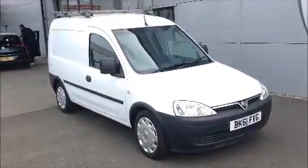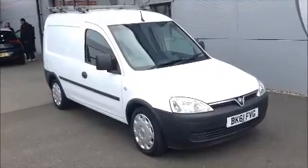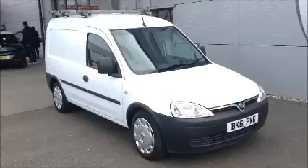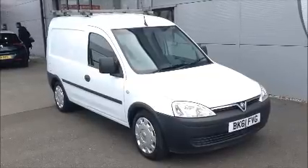You can reserve this vehicle online with a £100 deposit or call our internet service team to arrange a convenient appointment. If you are thinking of finance, we are confident we could beat any high street lender with a dealer funding plan.